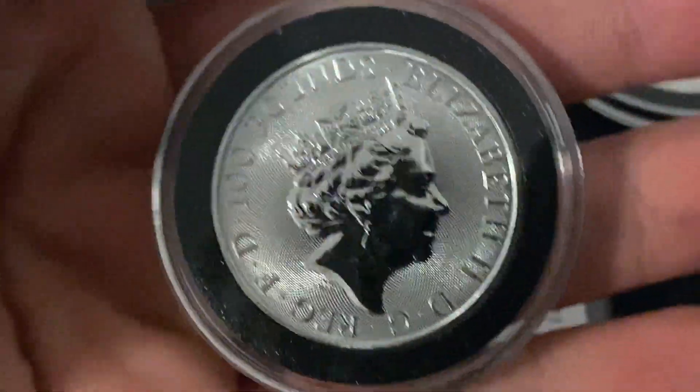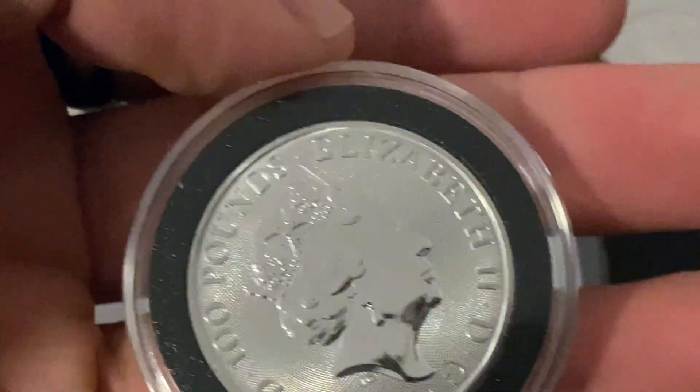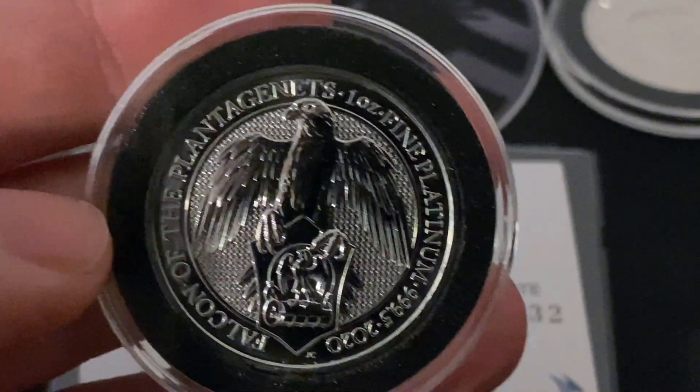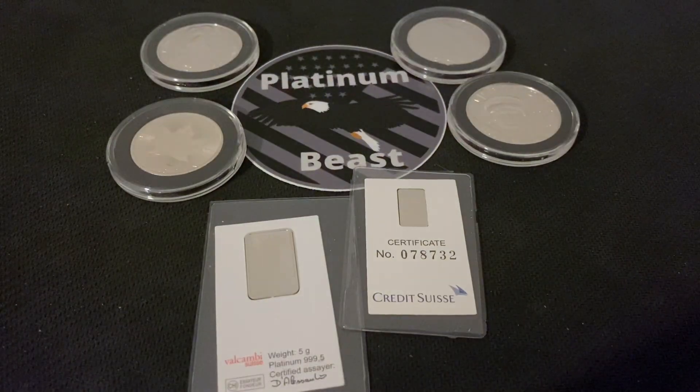The answer is because when platinum is mined, there is such a thing called the platinum group metals. When platinum is mined, you typically do not just get platinum out of the ground — you get a little bit of the platinum group metals as well. That includes rhodium, iridium, palladium, and all those related metals.